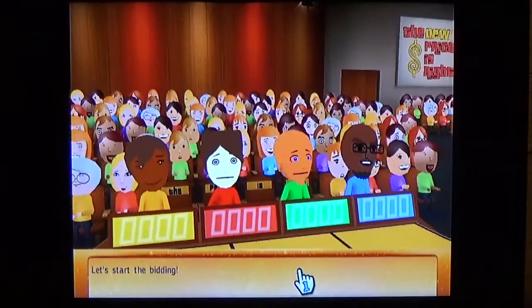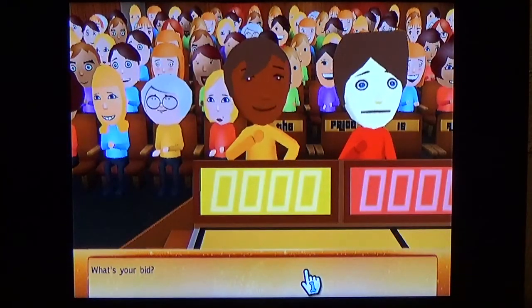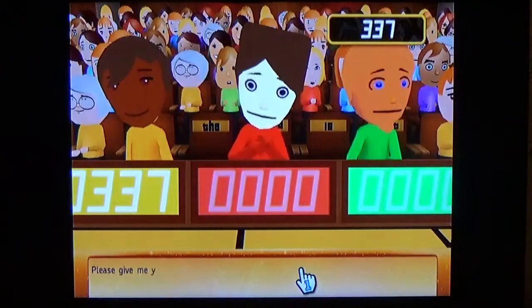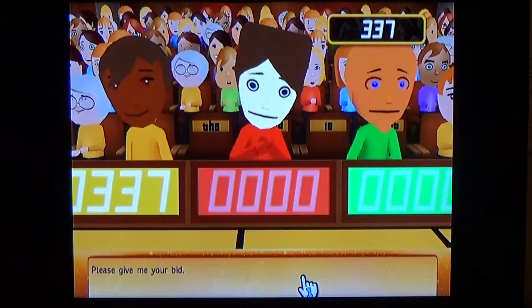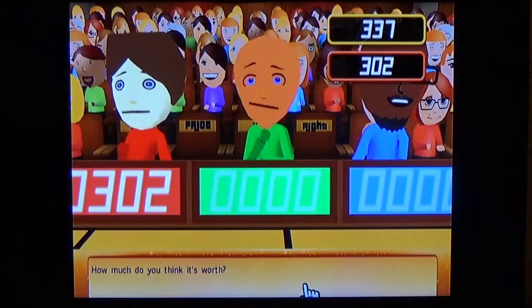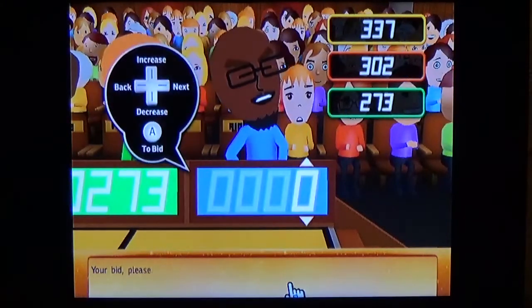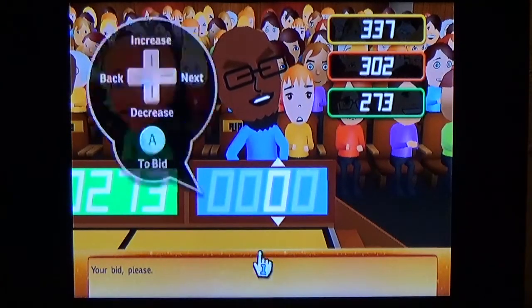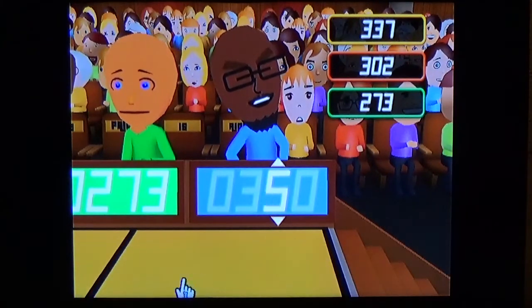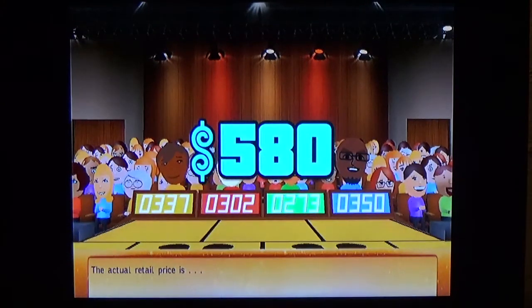Let's start the bidding. Bids come in at $237, $273, and $350. The actual retail price is $580 — I'm up there.